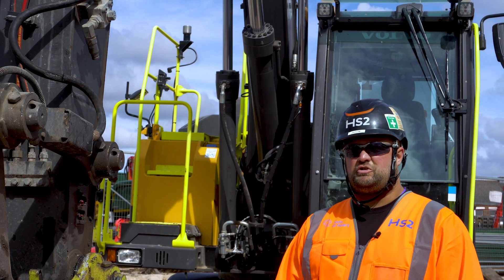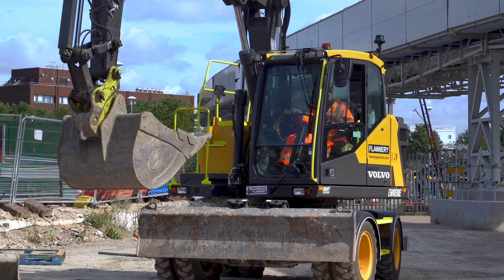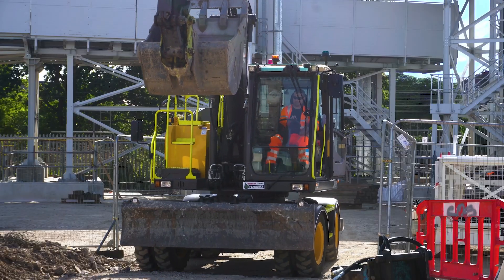The machine on site here is very good to use — it's small, it's compact, it's very versatile, and it's easy to use and move around site.